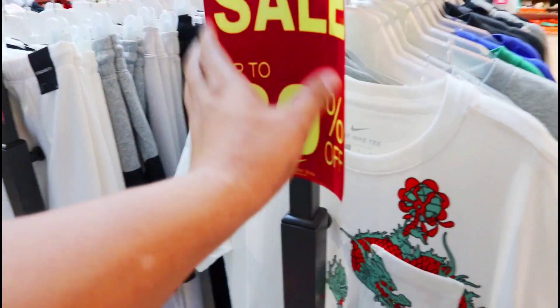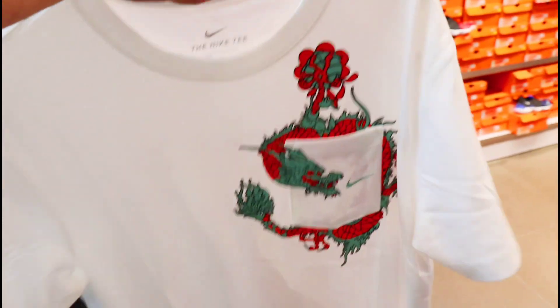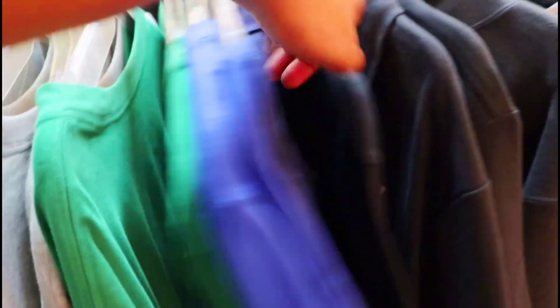Ito pala sa pinaka entrance mga amigo — mayroon tayo nakikita ditong mga nakadiscount ng apparels nila, up to 30% off. At tingnan natin yung ilan dito sa mga Nike T na kasama sa mga nakadiscount ng 30% off. Ang price nya dito — check natin — sayang di kasi nakadiscounted na to so di natin makita yung price. Yung iba dito may mga price naman. Mayroon tayong grey, may white, may green dito. Ang price nya naka 25% off, yung iba 1,046 pesos.